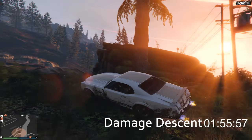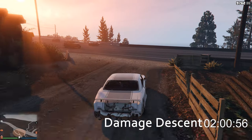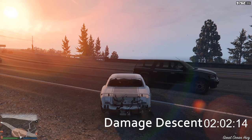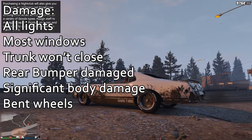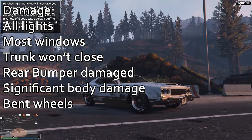We attempt to climb the embankment by the wood pile — that's one way to get up there, to roll up the hill! But we are down — 2 minutes 2 seconds. Let's take a look at the damage on the Sabre Turbo: all the lights are gone, most of the windows are gone, the trunk will not close, the rear bumper is damaged, there's pretty significant body damage, and there are bent wheels.